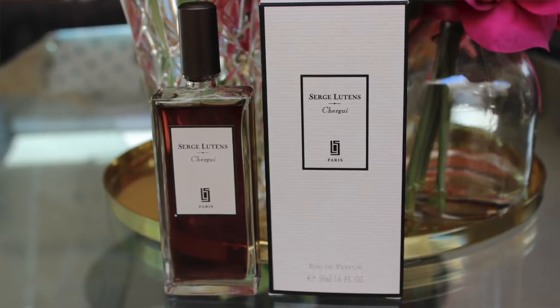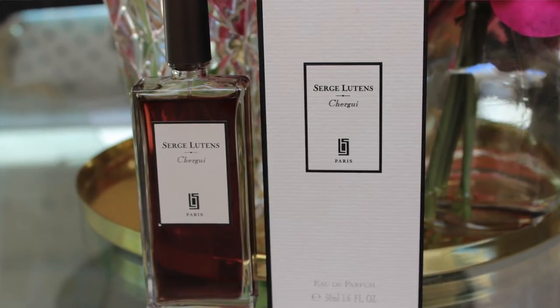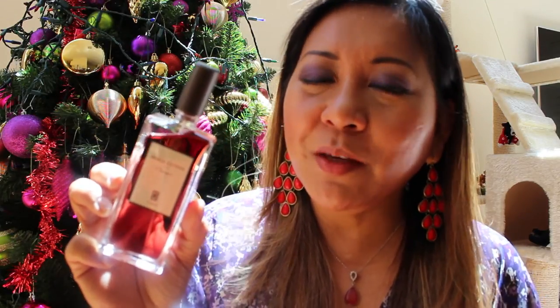I decided to start with the Serge Lutens Chergui. The main accord is sweet honey, tobacco, balsamic, and amber — so it is a very strong but very sexy scent, very masculine but perfect for a gentleman or a lady. I tested it at the Mecca store but because it's more expensive there, I decided to buy it from Strawberry Net, where it's relatively cheaper. It's described as best for winter but I'll probably use it for dinner dates or evenings, alternating with my Dominique Ropion Portrait of a Lady when I want a heavier scent.